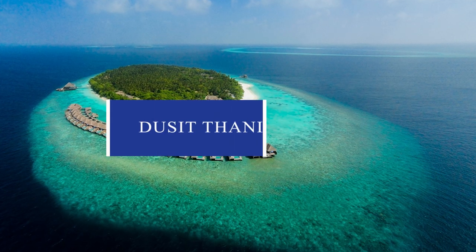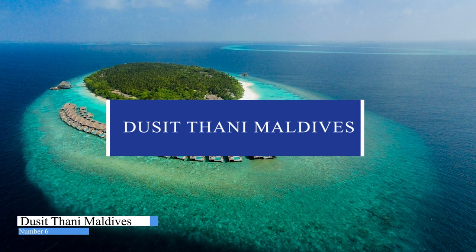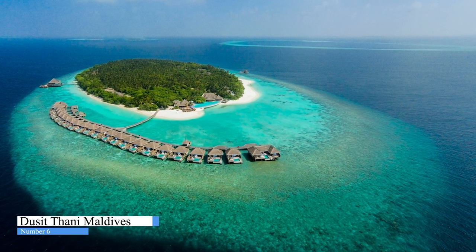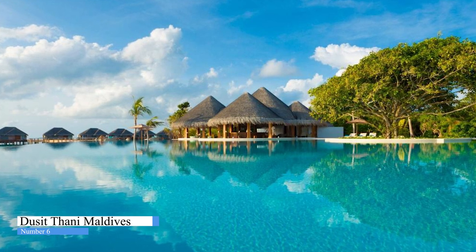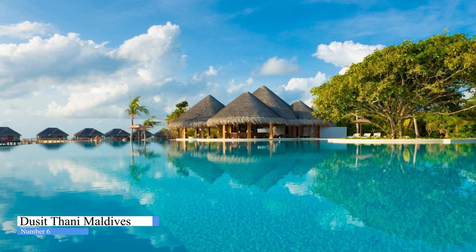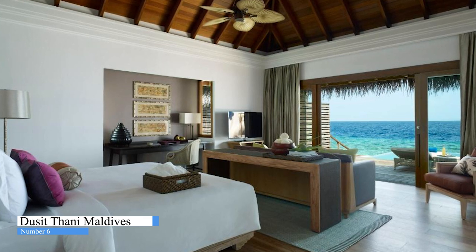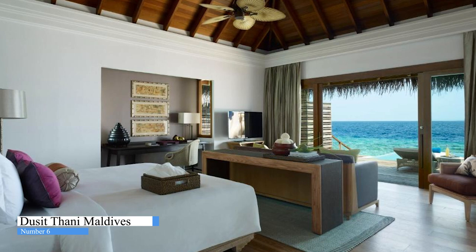Number 6. Dusitani Maldives. The luxurious Dusitani Maldives offers 94 villas and residences, located in Ba'a Atoll, the Maldives' first and only UNESCO Biosphere Reserve. It features one of Maldives' largest infinity pools, surrounded by beautiful coral reefs and a turquoise lagoon. With a private beachfront, treetop spa, and free Wi-Fi in rooms, it offers a 360-degree house reef surrounding the island.